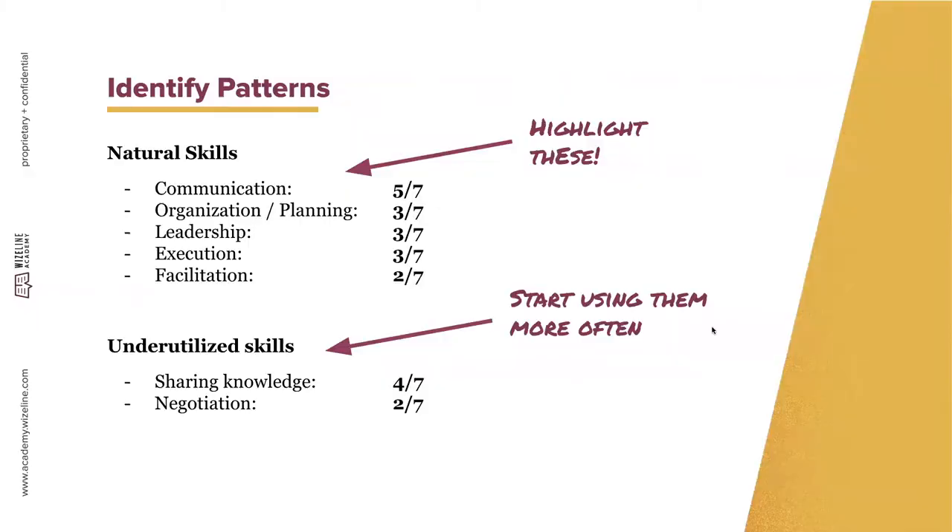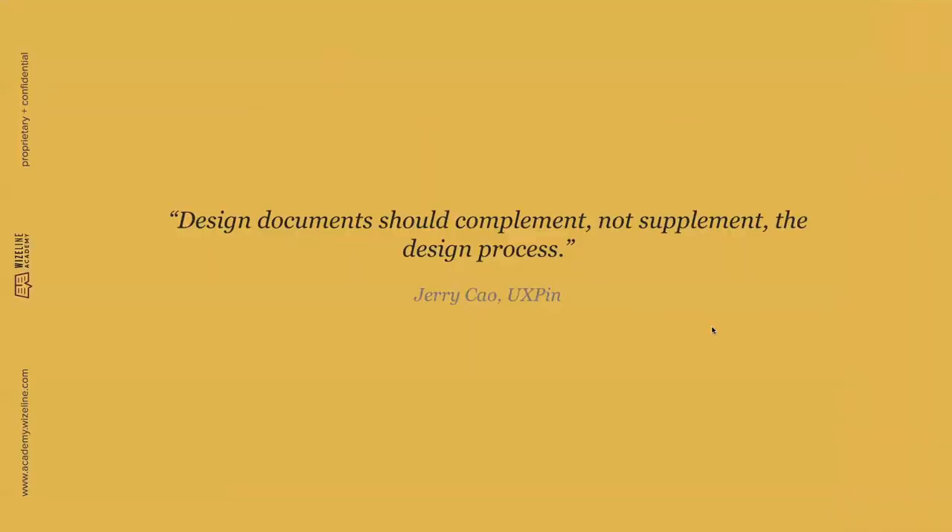Before moving to selecting projects from your list, I want to emphasize: the most important thing is to showcase the process you followed for a project from start to end. Artifacts and design documents are great complements and help tell a story, but the process is most important — so you can tell your audience how you made decisions and how you solved a problem for a group of users.